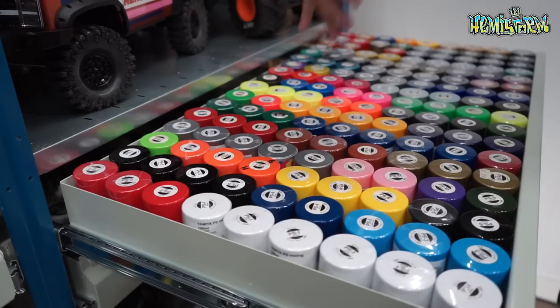Copper is definitely one of my favorites. Then there's a bunch of metallics - one of my favorites is this metallic blue. The same thing applies here: if you want something that fades nicely together, go pick up a can of PS59 as well.